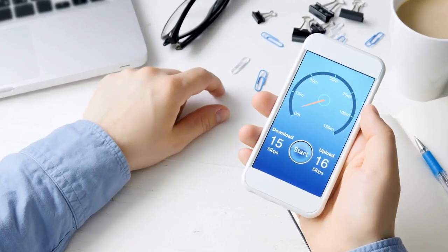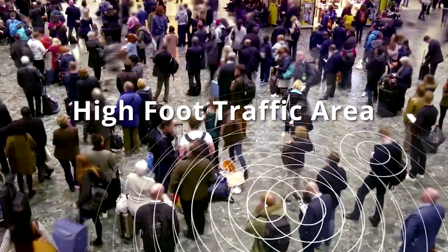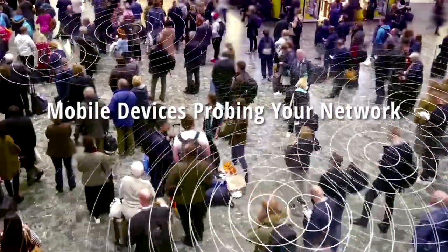When your network is not performing at its peak, your business suffers. But what's causing the slowdown? If your business is located in a high foot traffic area, the source of your network performance issues could be mobile devices inadvertently probing your network for a connection.